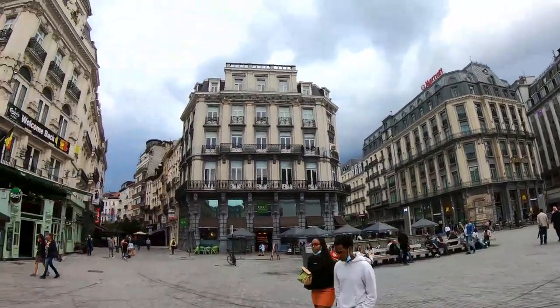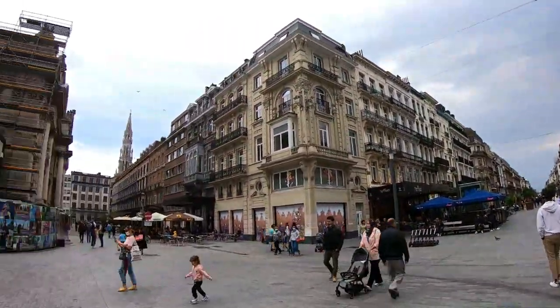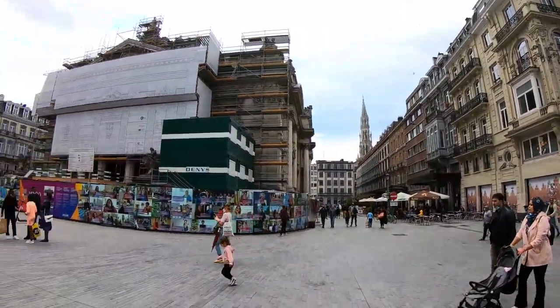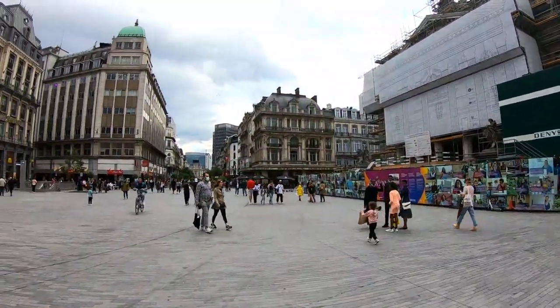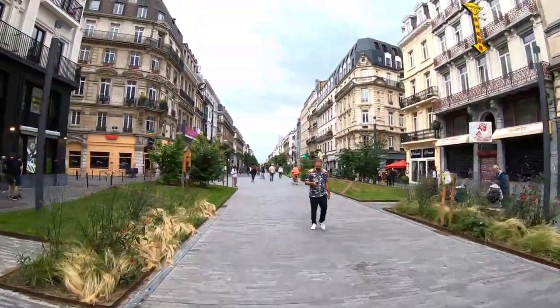Now we are walking towards the city centre of Brussels, and this is the end of the Brussels tour from part 1 and part 2. I hope you guys liked this video, and if you have not subscribed to my YouTube channel TribuGeek, do subscribe.